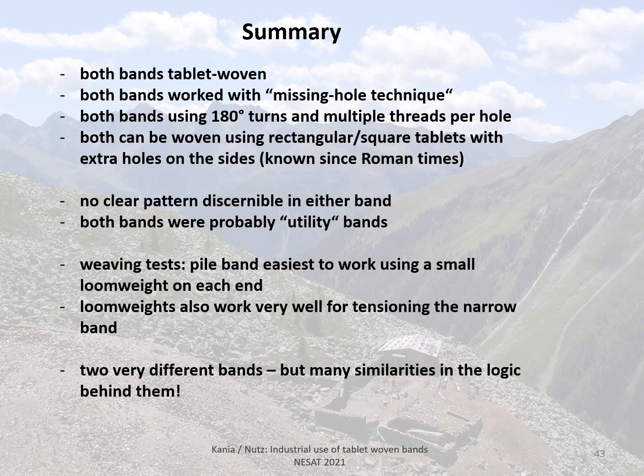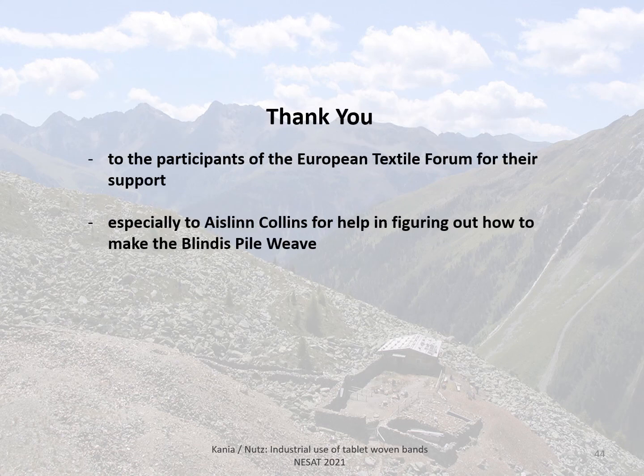Especially for the pile band, tensioning individually is very helpful because it also makes differences in individual element length irrelevant. So Blindis has brought us two very different bands, but looking at the weaving logic and setup behind them, they appear more similar than at first glance. This is a fascinating look into how many variations you can get with tablet weaving. Thank you very much to the people at the European Textile Forum for their support, and especially Ashlyn Collins for her help in figuring out the pile weave, and of course thank you for your attention.